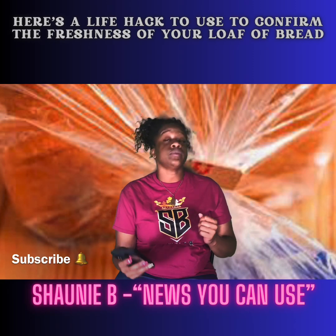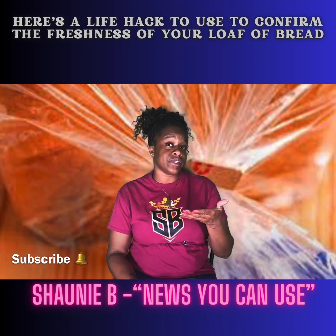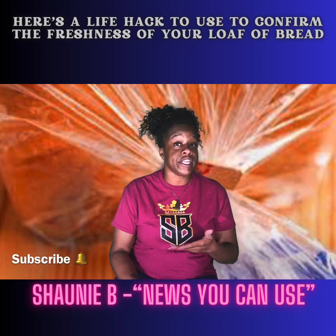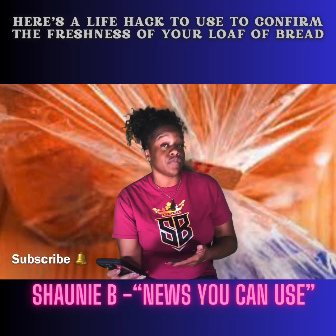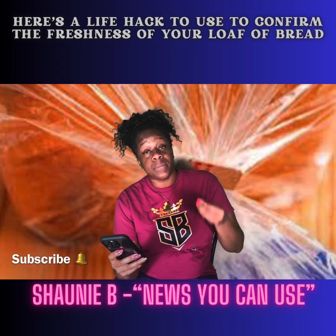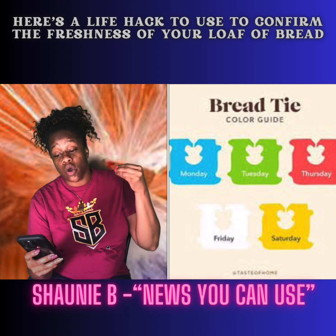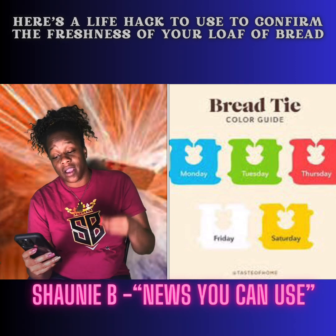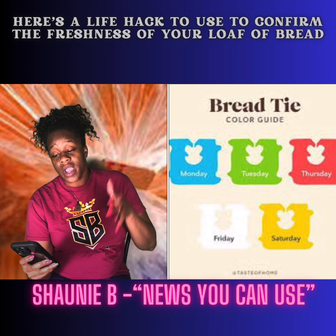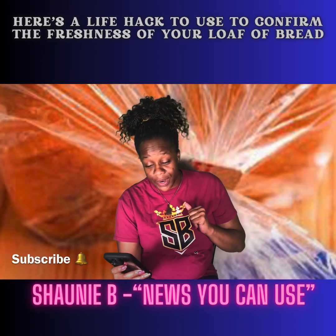I don't want y'all to get some bread and then three days from now it's molded because you're looking at the best sale day when you should have been looking at when did it come on the shelf, based off of the color tabs. So again, in alphabetical order: blue tags, Monday; green tags, Tuesday; red tag, Thursday; white tag, Friday; yellow, Saturday. And on Sunday and Wednesday, the baker's rest.